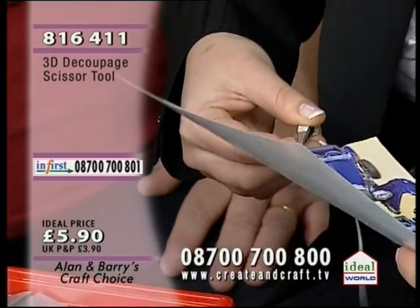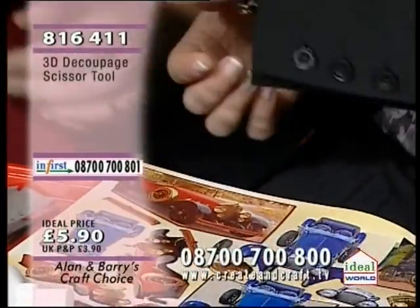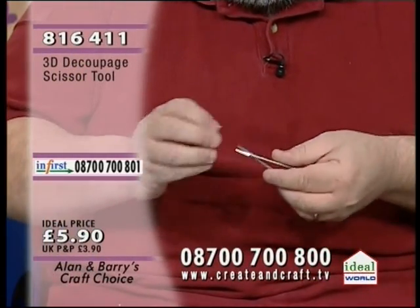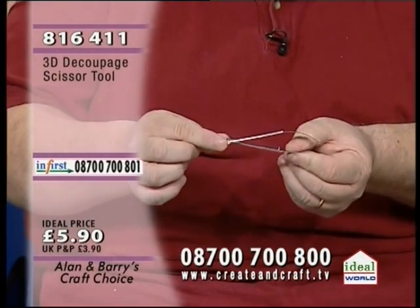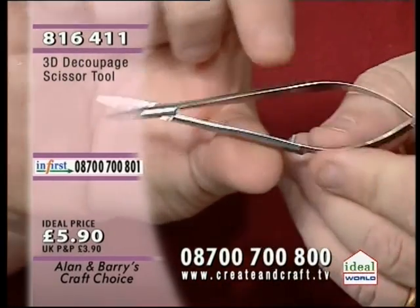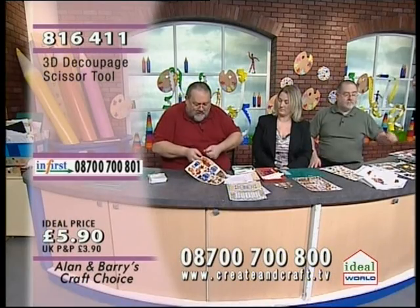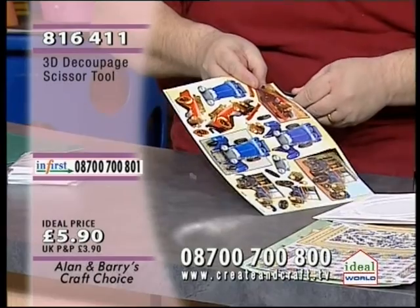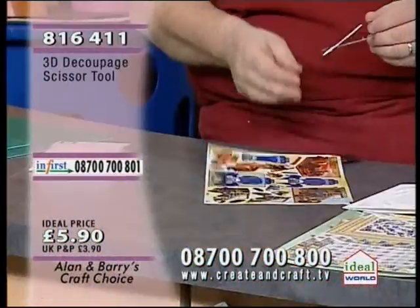These are the 3D decoupage scissors — item 816411. They come in a nice packet with a little plastic cover on the end to keep them safe. There's a little spring mechanism — all you do is press down and it springs back. Press it down, it closes — so easy and simple. When you're cutting out, you can guide it in much more easily than regular scissors. What I'd do is cut the whole piece out first, then go round the detail.